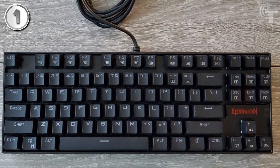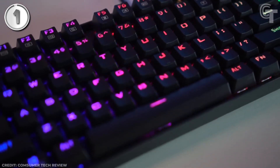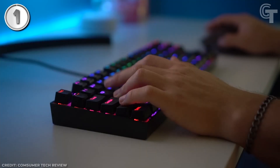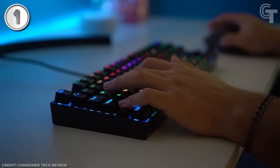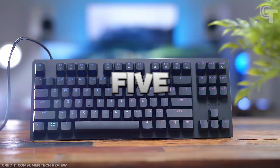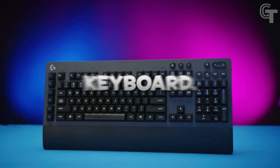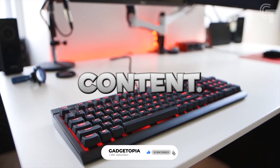The RedDragon K552 is a great deal for budget-conscious gamers, priced at $39.99. Compared to higher-end mechanical keyboards that can easily exceed $100, it provides a cost-effective solution without sacrificing essential gaming functionality — letting gamers enjoy RGB backlighting and mechanical switches at a much lower cost. That concludes our roundup of the top five best gaming keyboards of 2023 under $100. Don't forget to like, subscribe, and stay tuned for more content. Happy gaming!